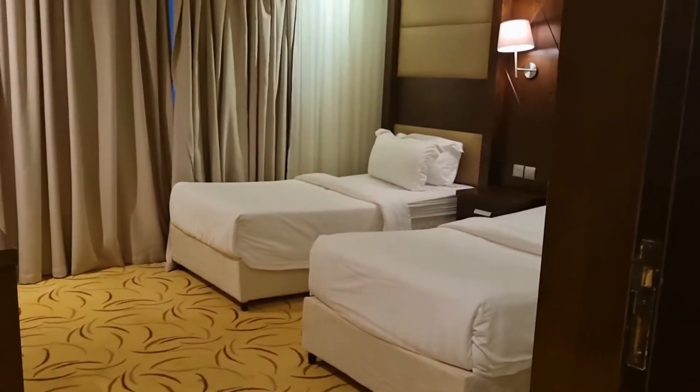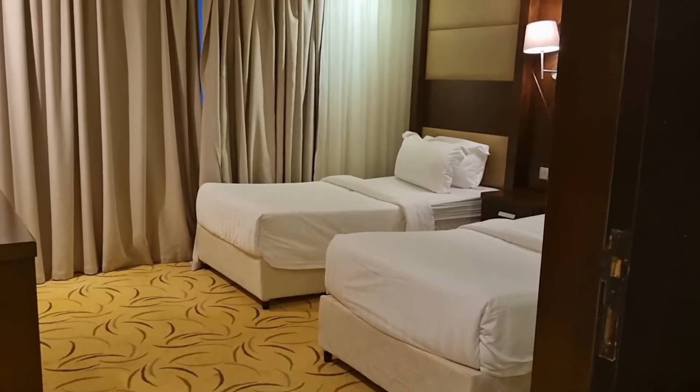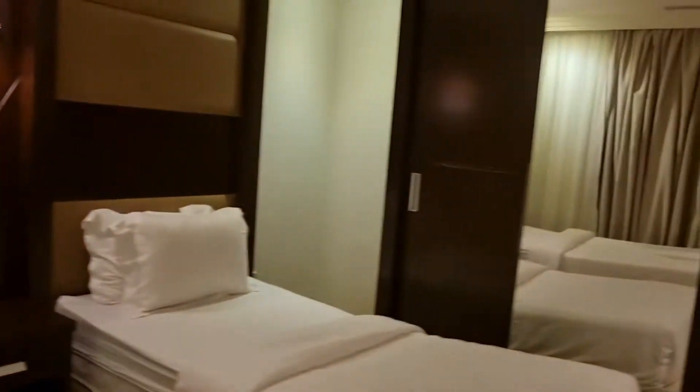Here is the first bedroom. It has two twin-size beds — I believe they're bigger than twin-size beds — with a table or a dresser and a closet.